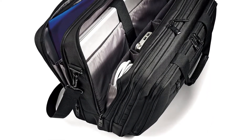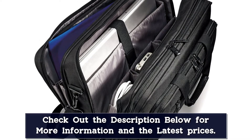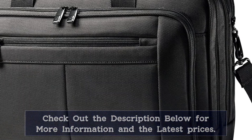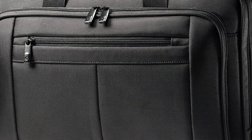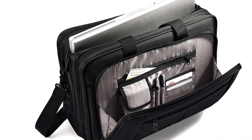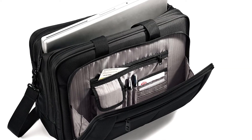In addition to a padded laptop compartment, this brief includes a spacious compartment to hold files and folders, open top pockets to hold laptop peripherals, zippered mesh pockets to hold cords and cables, and an organizer with pen sleeves, card slots, and pockets to hold all types of small accessories.